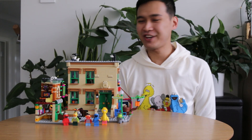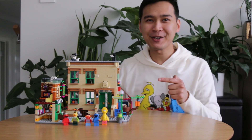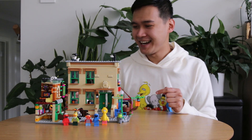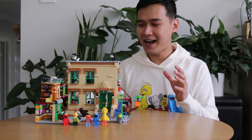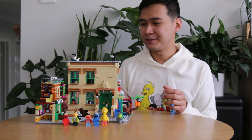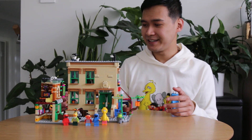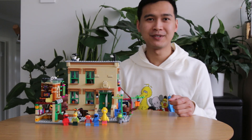Hi, welcome to the channel. This is Jay and I'm here to bring you a review of the LEGO Ideas 123 Sesame Street set. Ever since LEGO announced that the Ideas project by Ivan Guerrero was going to be turned into a set, Sesame Street is one of the best surprises coming out of LEGO this year.